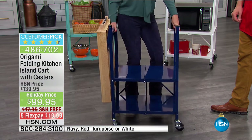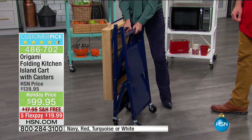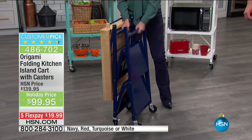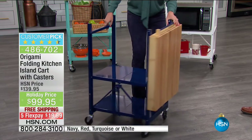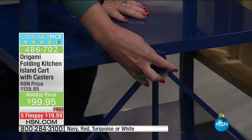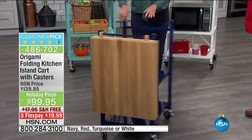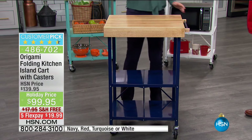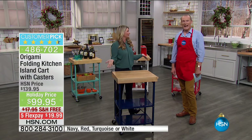This is Origami — something that we love. One of the reasons why we love it is this is how it comes to your home — this is your assembly. Pop it open. Here is our famous Origami clasp — this is going to secure everything in place. My solid wood butcher block top goes over like this. And my setup, my assembly, everything is now done.